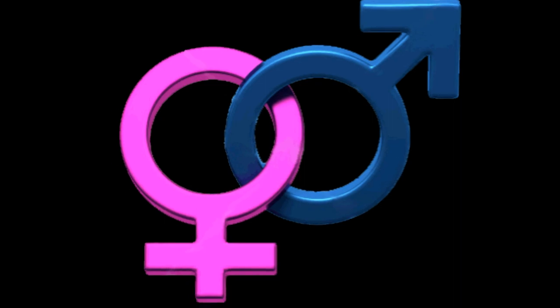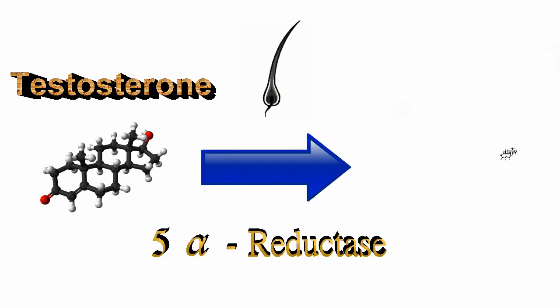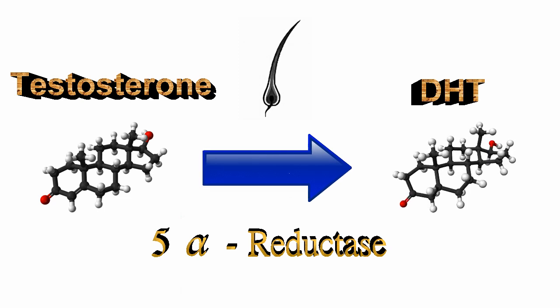Men and women have hormones like estrogen and testosterone. When testosterone passes through the hair follicle, it may react with 5-alpha reductase, metabolizing into DHT — our culprit.